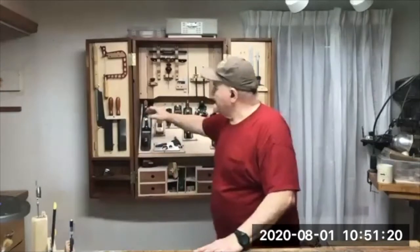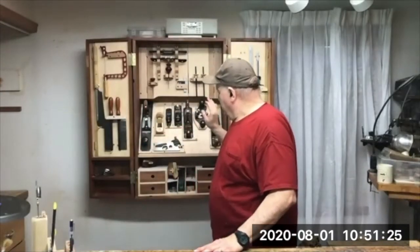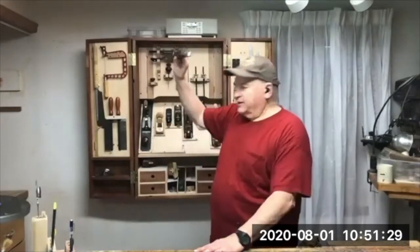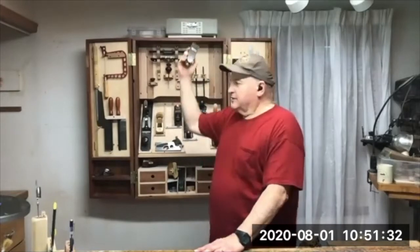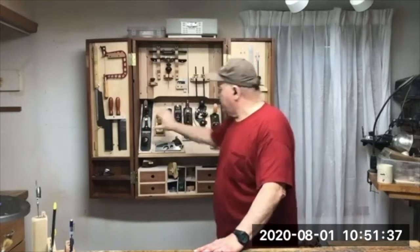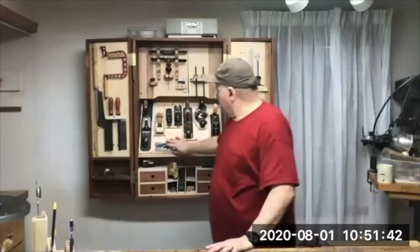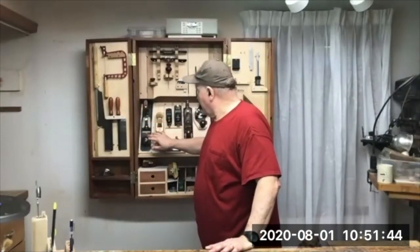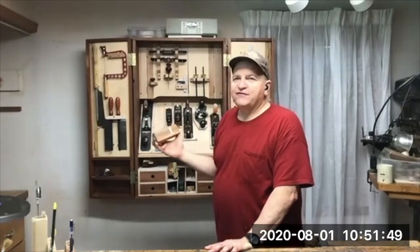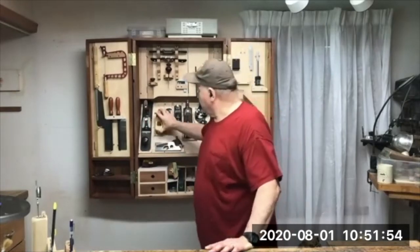You put the handles up because you need the depth — the knob will protrude otherwise. The three planes I use the most are this plane, my pocket plane, and my jack plane. Since I'm right-handed, I put them on this side. This other one is just for show — it's a beautiful wooden plane I bought about 35 years ago. I don't use it that much, but it is a beautiful plane and I like looking at it.